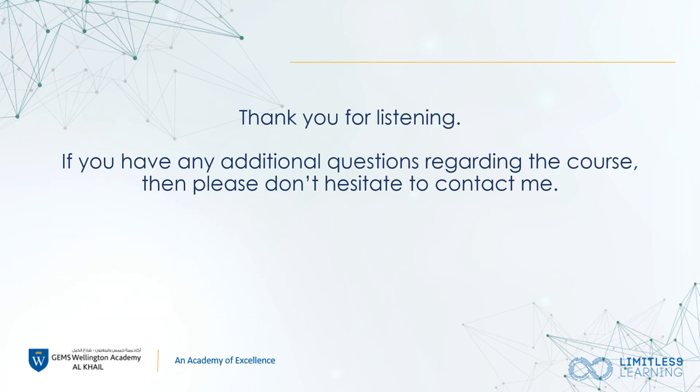Thank you for listening to the presentation today. If you do have any further questions, please don't hesitate to contact me. Thank you.